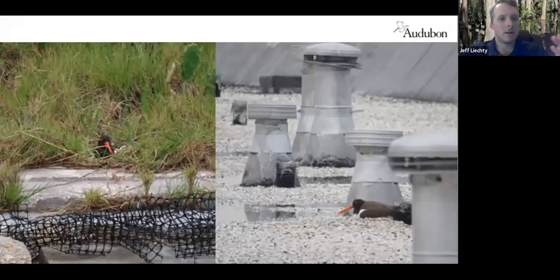They are very adaptable and willing to nest in non-traditional habitats. Here's one nesting in some grass above a riprap shoreline, and here's another one on the right nesting on a gravel roof. They're both sitting on their nests. This is a bird that has been impacted by human modifications to a large degree and is trying to work with us and be flexible about where it nests.